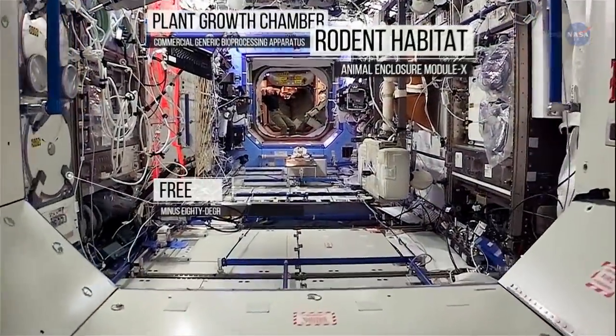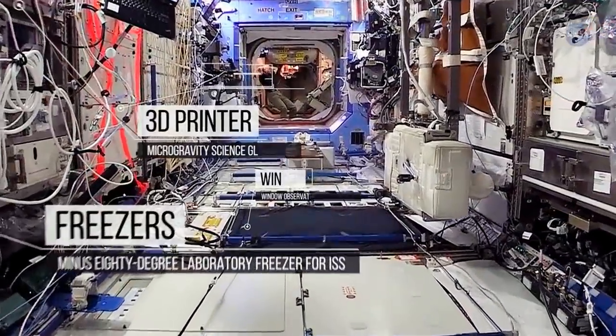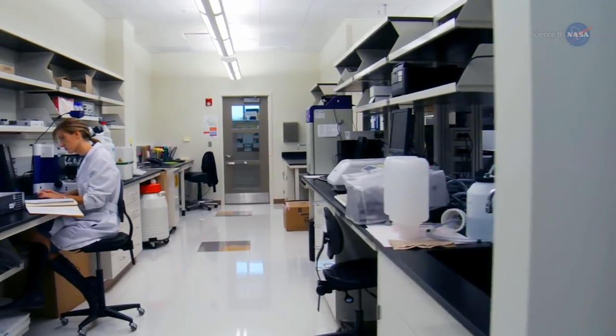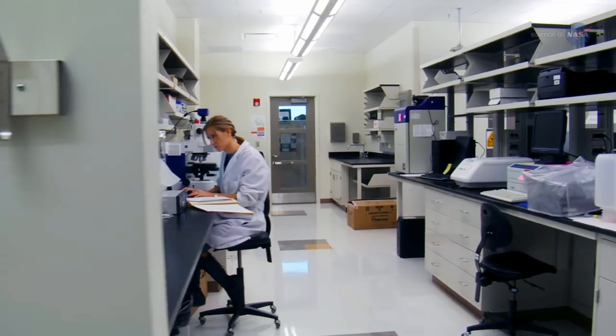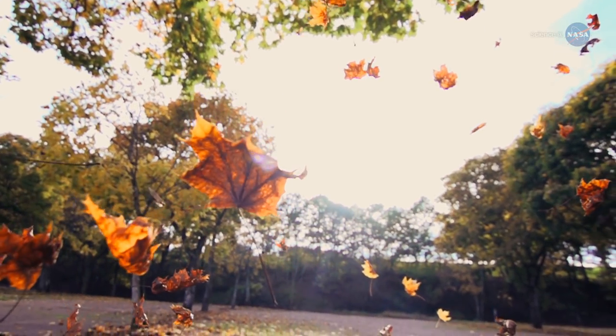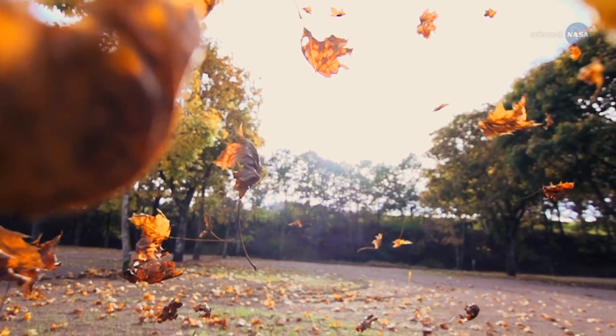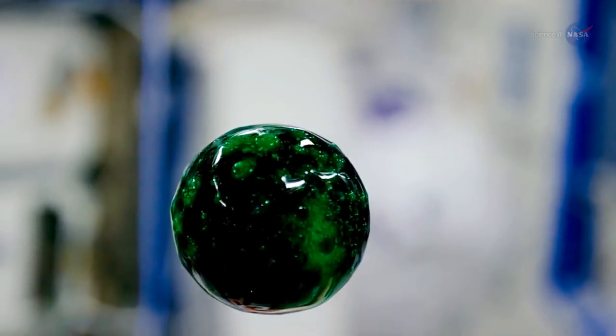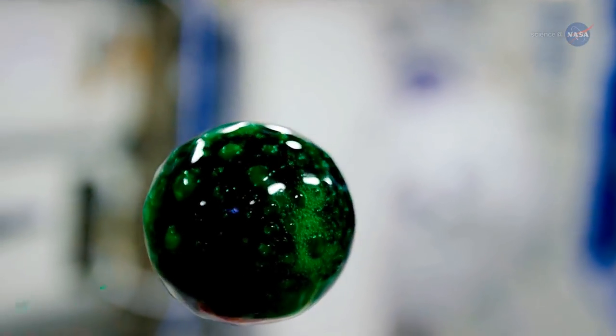The interior of the ISS is furnished with laboratory equipment and chambers for experimental research. It's not as large as some Earth labs, but it has one thing that Earth labs do not — microgravity. Gravity influences everything that happens on Earth. It's hard to envision what life would be like without this force, yet removing the pull of gravity can be uniquely instructive.